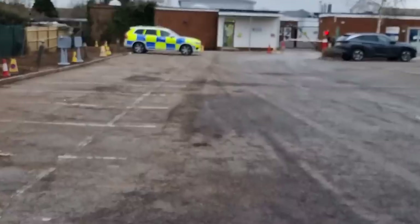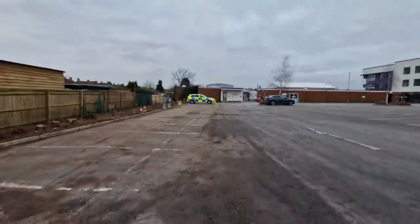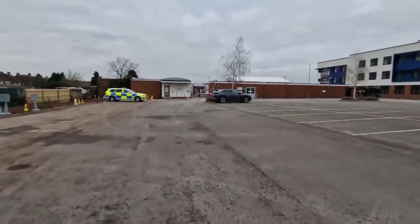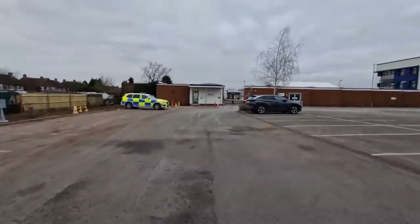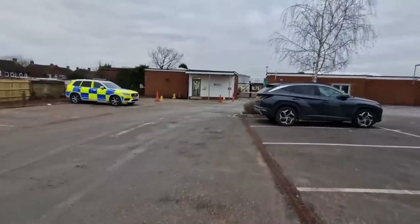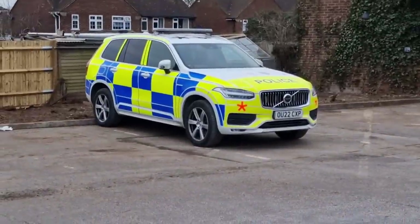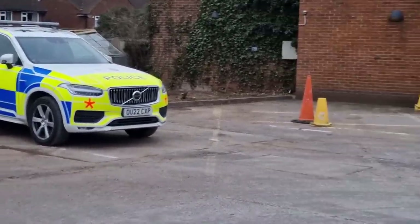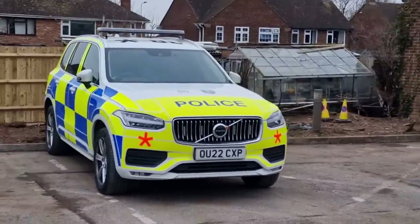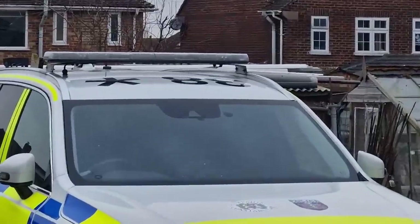We've got one marked patrol unit — a little response unit. It's got the asterisk, so that'll be an armed response unit. It's got asterisks either side on the front there, which usually denotes an armed response. You can see it's got the asterisk up on the top of the vehicle there as well.